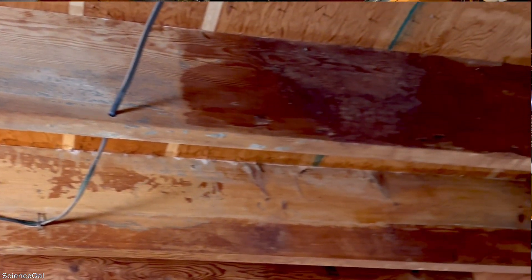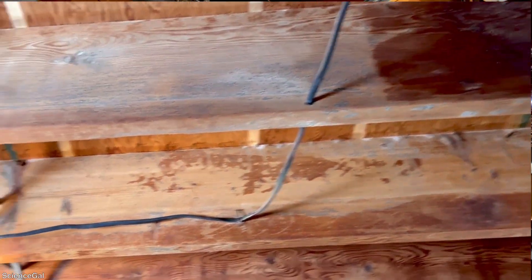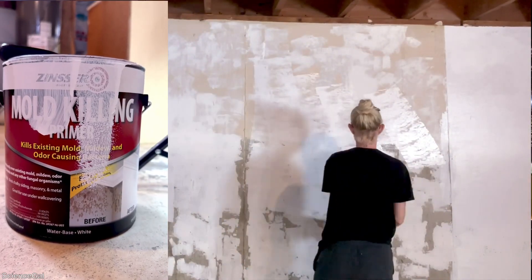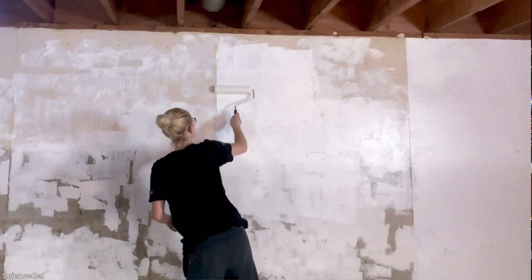I am trying so far to clean up the ceiling, all these boards up here. There's always cobwebs. I'm trying to get the walls primed the best I can before I absolutely have to move all of these tanks.